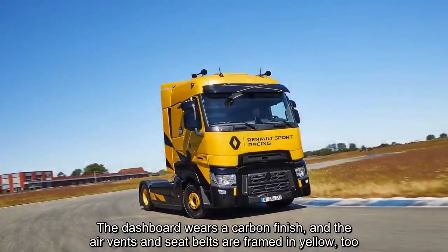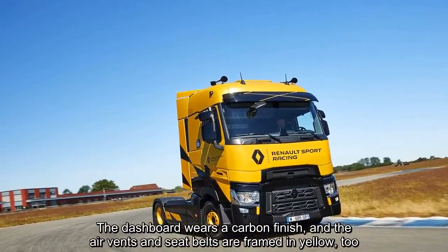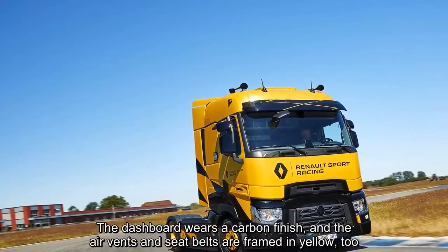The dashboard wears a carbon finish, and the air vents and seatbelts are framed in yellow too.